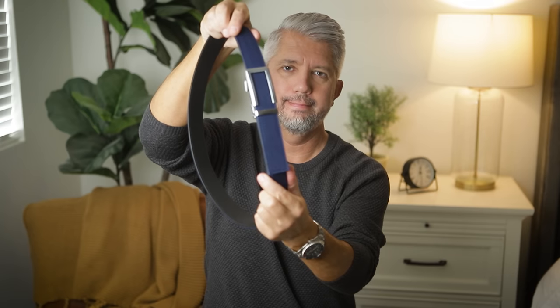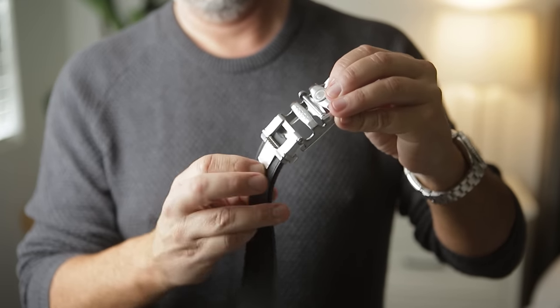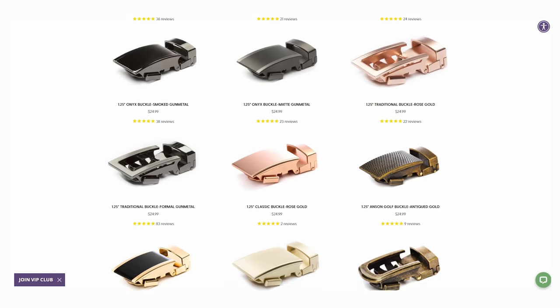These belts come super long and you just cut it down with a regular pair of scissors to fit your waist. They come in a ton of different colors that are perfect for the spring, and they've also got other materials like leather, suede, and canvas. You can also choose your own buckle because these are all interchangeable, and they've got some really cool brand new buckle designs on the website right now. Anson Belt also has a pretty cool email signup where you'll get notified of complete belt flash sales at up to 20% off.